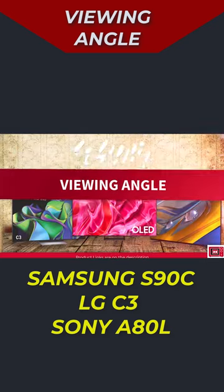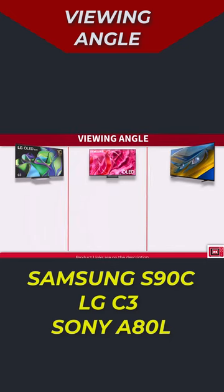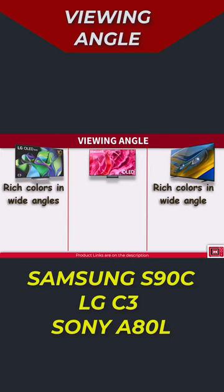When it comes to viewing angles, the C3 and Sony A80L, thanks to their OLED panels, both maintain rich colors and clarity even from wider angles. Perfect for living rooms with wider seating arrangements.